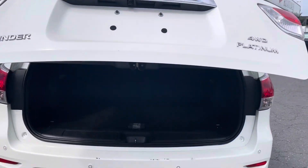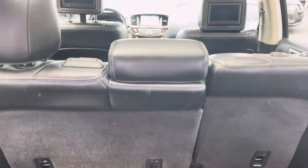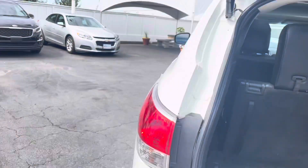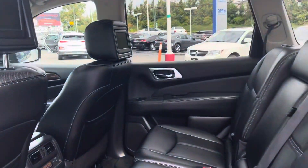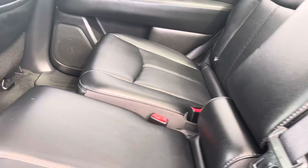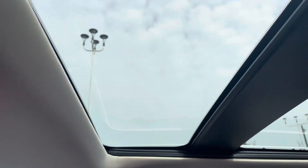It is a seven-passenger vehicle with three-row leather seating. The seats fold down for a huge cargo area. The back seats slide forward and back for more or less legroom. There's a third row, and a nice panoramic sunroof — one for every row.